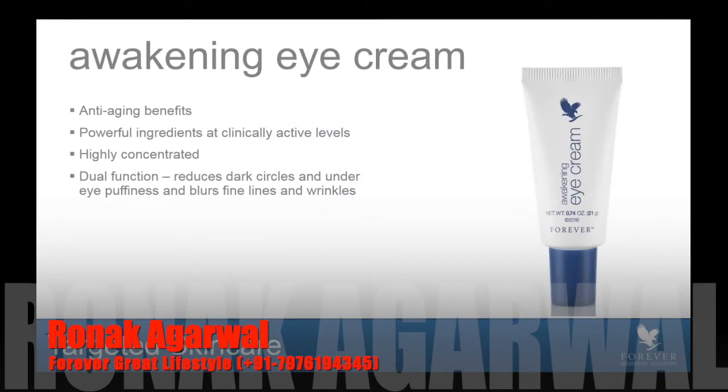This product is going to be replacing Alluring Eyes. You will soon begin to see a depletion in stock of your Alluring Eyes, and you now have access to this amazing new product. Awakening Eye Cream has anti-aging benefits, powerful ingredients at clinically active levels. It's highly concentrated — you'll notice that the tube is smaller than Alluring Eyes, because a little goes a long way. This is just a wonderful value, and the results are so fantastic. Awakening Eye Cream is a dual-function eye cream, meaning it has two purposes: first, to help reduce the appearance of dark circles and under-eye puffiness; second, to help minimize the appearance of fine lines and wrinkles. It was developed with ingredients designed for both of those functions.